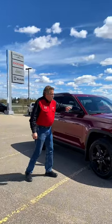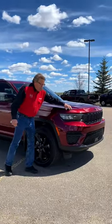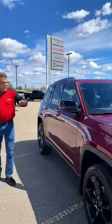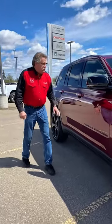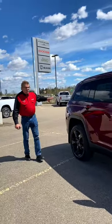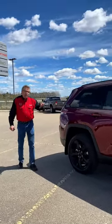This one is a nice package. It has the Mopar finish on it, so they did put a bit of 3M on the front for protection. On the Altitude you also get the black lettering, which looks really sharp especially on the red. This one's got trailer tow on it.